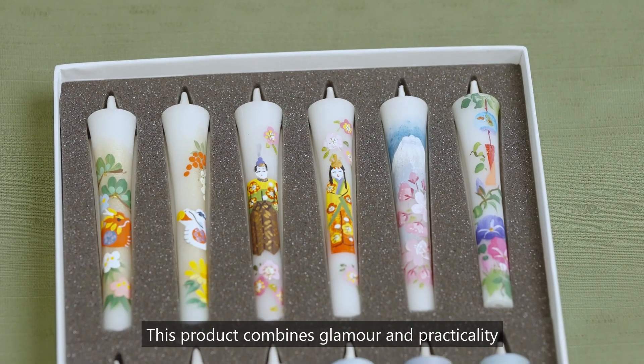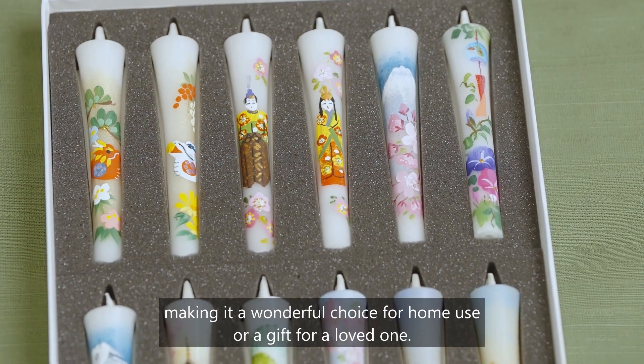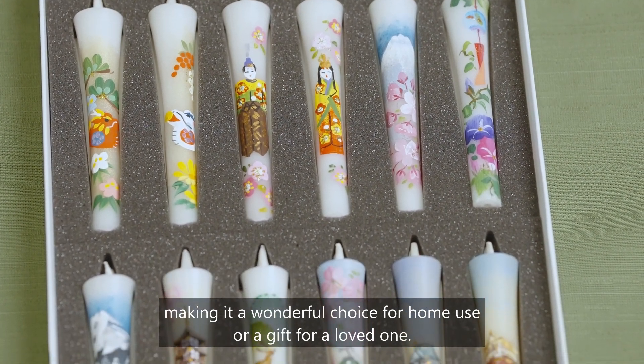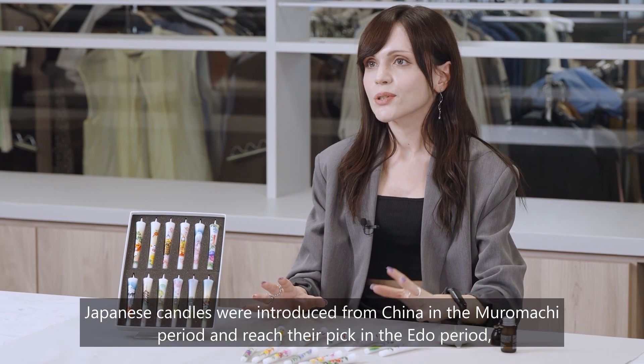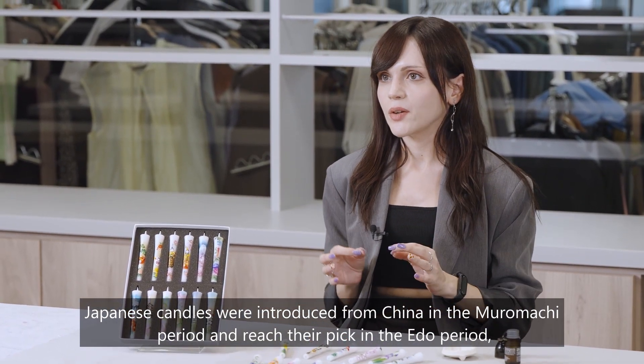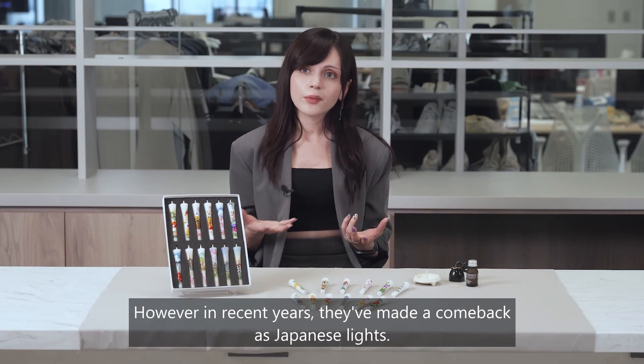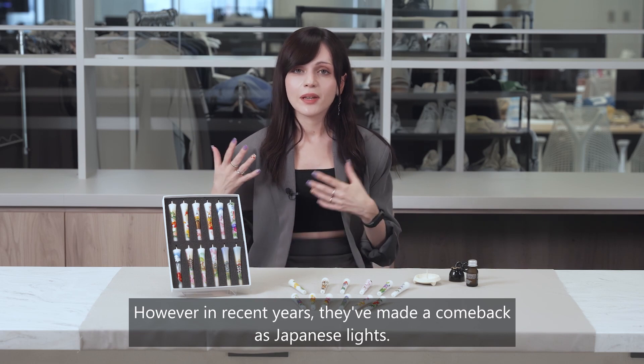This product combines glamour and practicality, making it a wonderful choice for home use or as a gift for a loved one. Japanese candles were introduced from China in the Muromachi period and reached their peak in the Edo period, but declined after the Meiji period due to the spread of western candles. However, in recent years they've made a comeback.